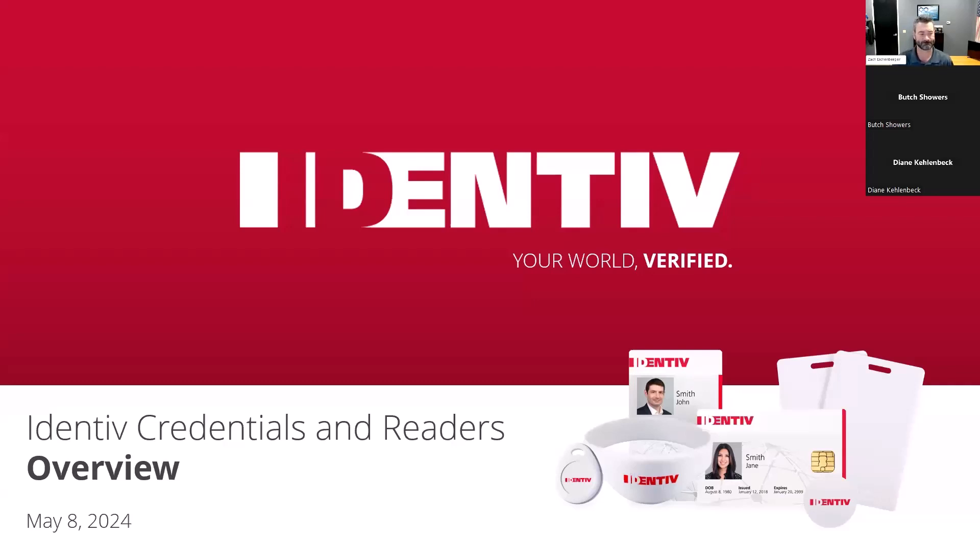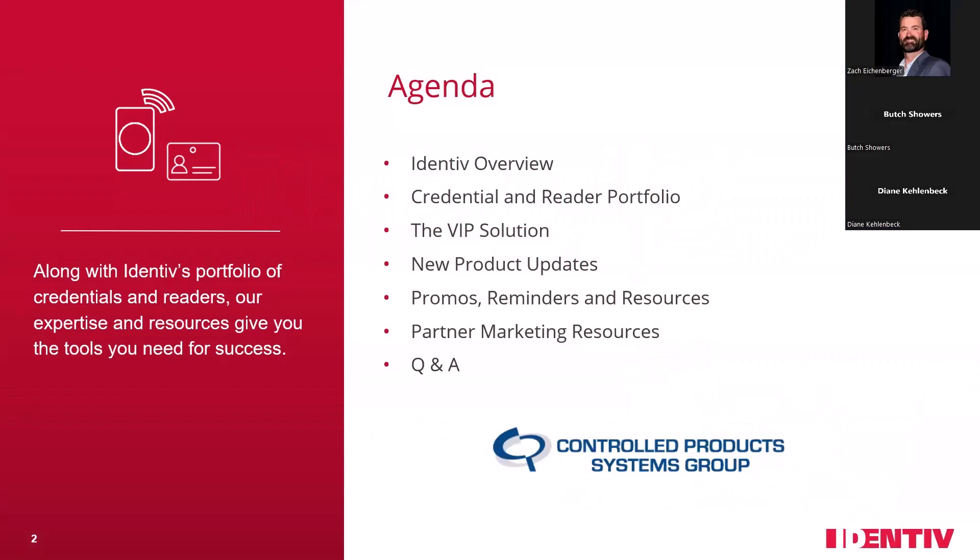They are here to answer any questions from the control products front. So Diane, thanks for being such a valued partner and for organizing and presenting today. What do you have for us? Well, thank you so much. I really appreciate the warm welcome and appreciate everybody's time today. I know you're busy. So I'm going to kick us off. Thank you for giving a little bit of an overview about Identive. I'll give you a little bit more detail on Identive and exactly who we are. I'll go through our credential and reader portfolio.